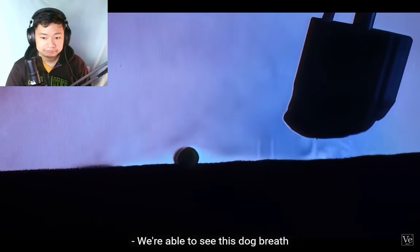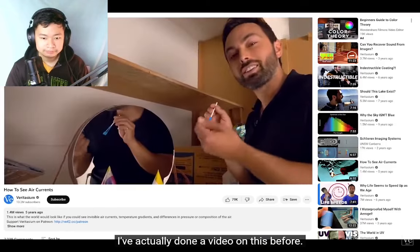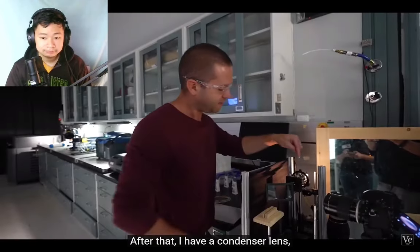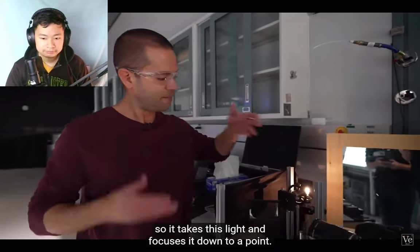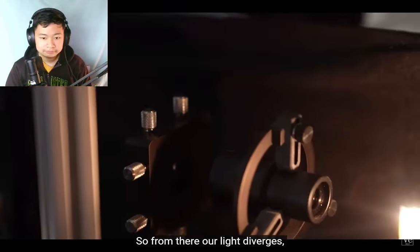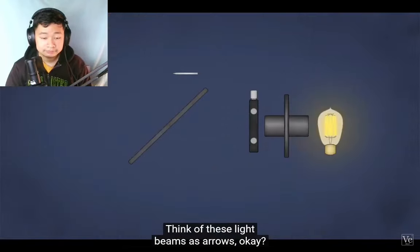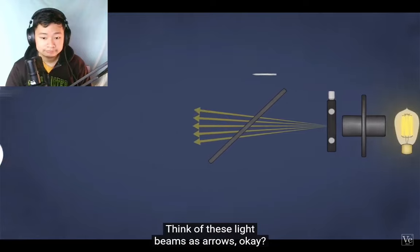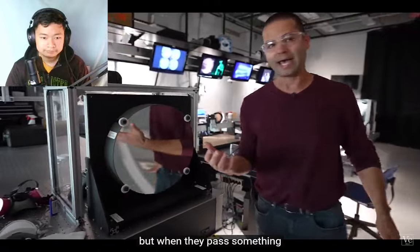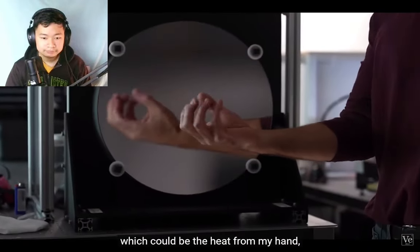We're able to see this dog breath using schlieren imaging. This is an automotive headlamp — after that I have a condenser lens that takes this light and focuses it down to a point. From there the light diverges, comes up, and fills our mirror. Think of these light beams as arrows — a bunch of arrows coming up, straight as can be.